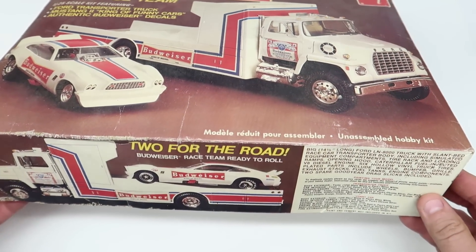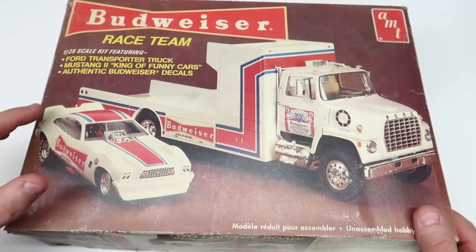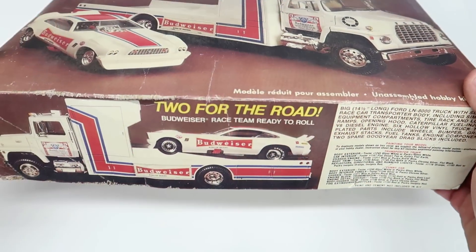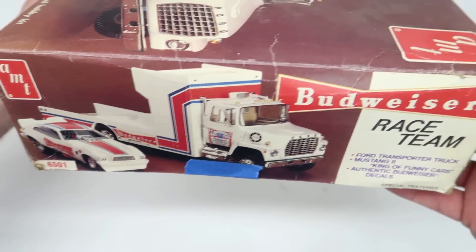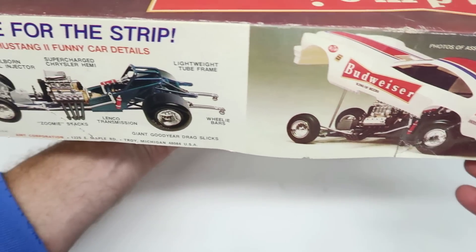This thing is super neat. They made, I believe, a version that had a pulling car. This is a drag car, but I think they had this truck also with a pulling funny car - a tractor pull type deal. I'm going to see if it had a date on it. It's kit number 6501. I don't see a date.